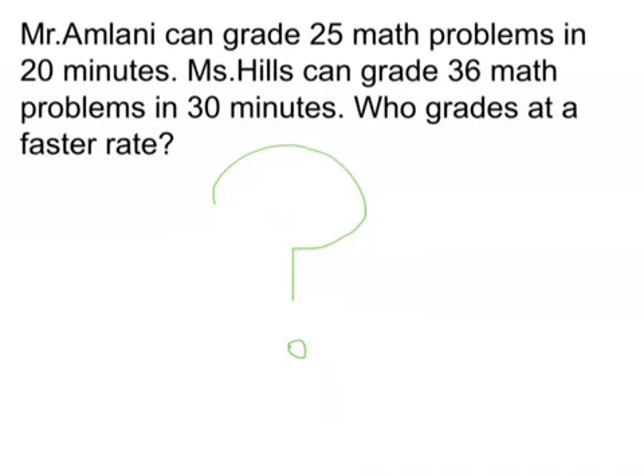The problem: Mr. Armani can grade 25 math problems in 20 minutes. Ms. Hills can grade 36 math problems in 30 minutes. Who grades at a faster rate?